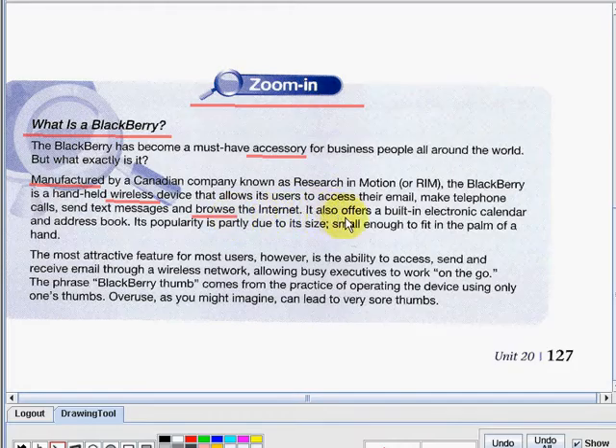It also offers a built-in electronic calendar and an address book. Its popularity is partly due to its size, small enough to fit in the palm of a hand. The most attractive feature for most users, however, is the ability to access, send, and receive email through a wireless network, allowing busy executives to work on the go.